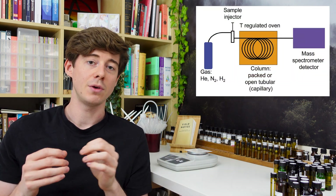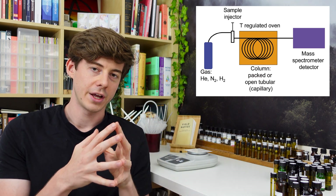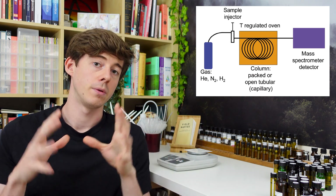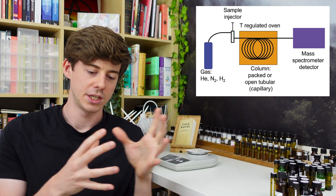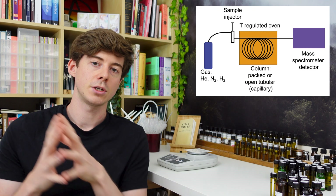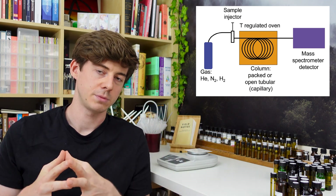It's a big machine and it basically consists of four components. Firstly you have your sample injector, then secondly you have a long winding coil, then after that you have your detector — that's the gas chromatography part — and then at the end you have the mass spectrometry part, which is another machine attached called a mass spectrometer. So essentially you have these four sections.